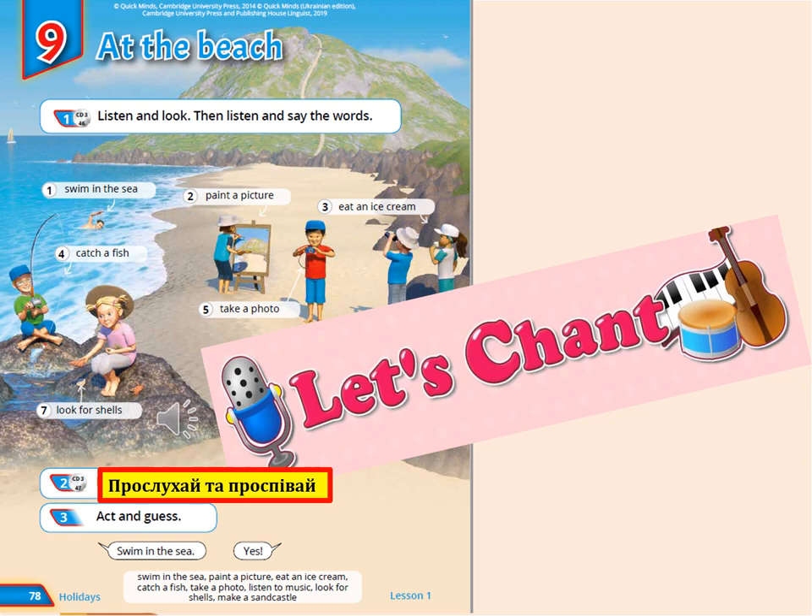Повертаємось до наших підручників, сторінка 78, вправа 2 — listen and chant. Прослухай та проспівай.